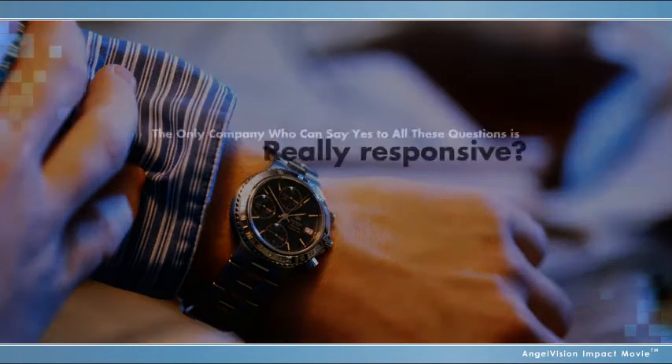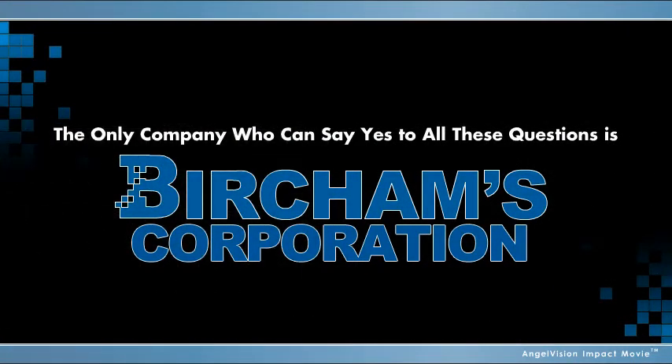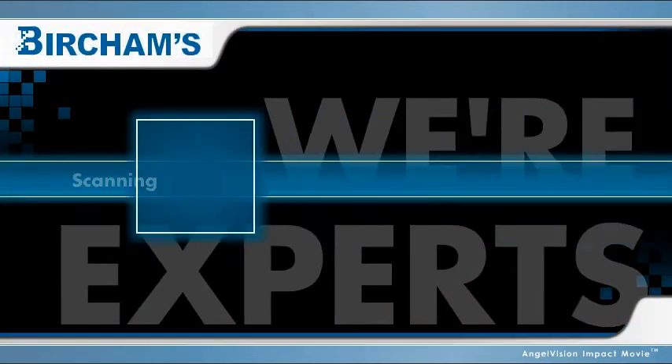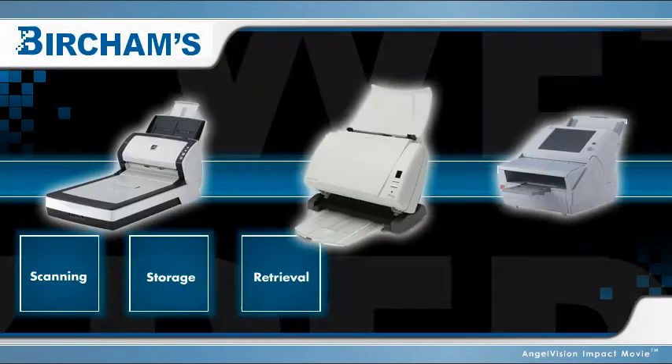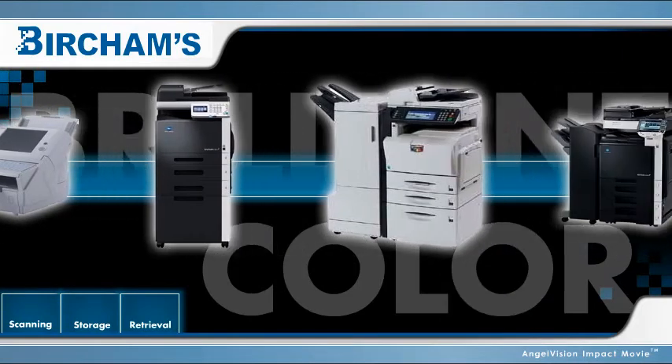The only company that can say yes to all these questions is Burcham's Corporation. We're experts in scanning, storage, and retrieval, as well as digital, color, and black and white multifunctional copiers and printers.